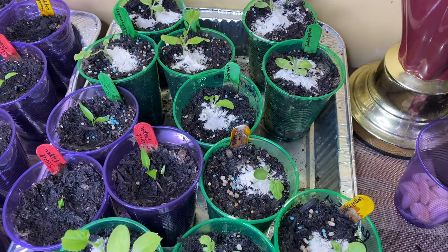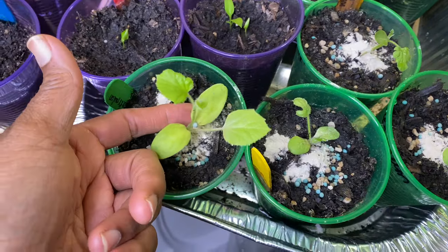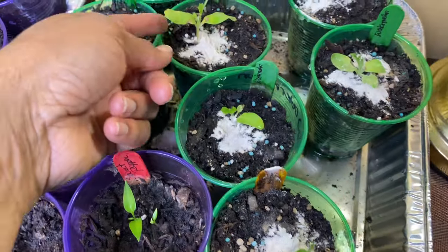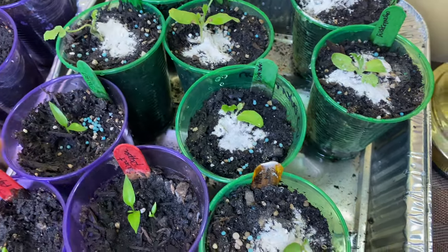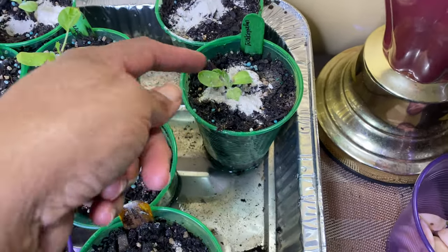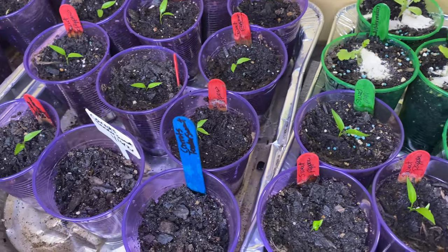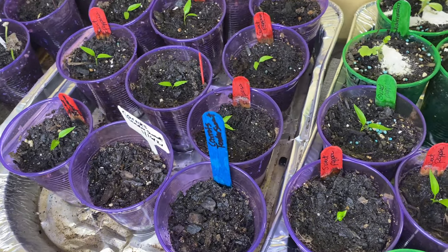Over here we have watermelon and cantaloupe. Some are struggling and some are doing really good — this one is struggling, this one's doing okay. The sweet peppers I haven't had under the light, so now I'm putting them under the light as of today.